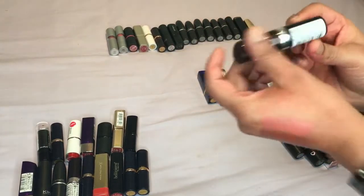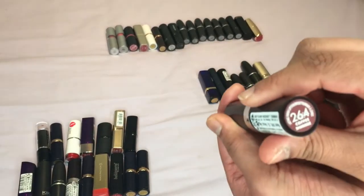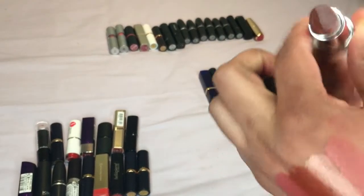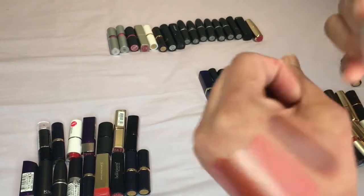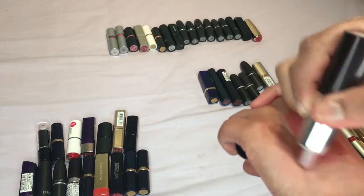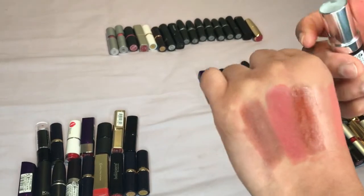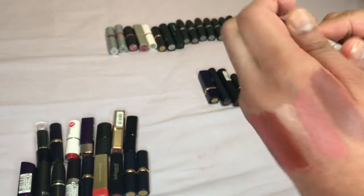Then we have another one by Rimmel called Coffee Shimmer, number 264. It's kind of drying out and it's quite patchy now — I think maybe it's just got a little bit old, so I'm going to get rid of this.